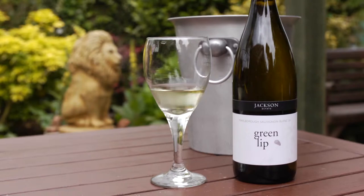The wines I'm going to be showing the team today start with a Greenlip Sauvignon Blanc from Marlborough — 100% Sauvignon Blanc fruit, no added other varietal, 100% stainless steel fermented.